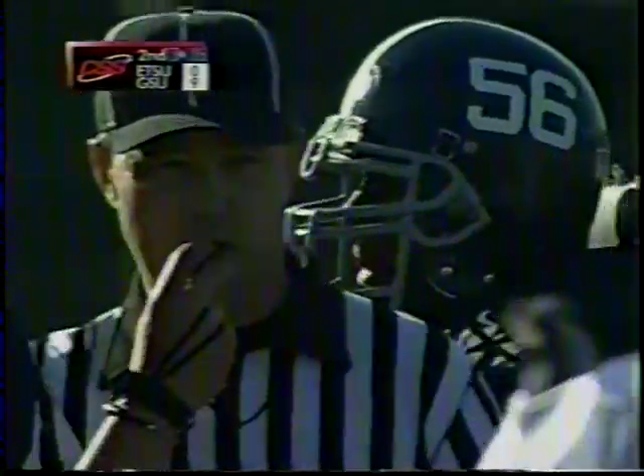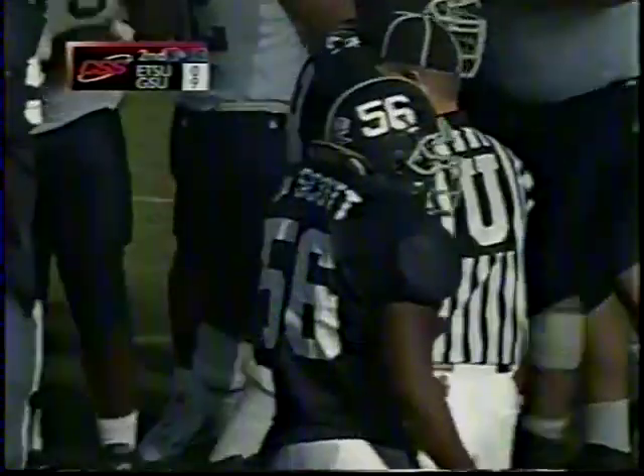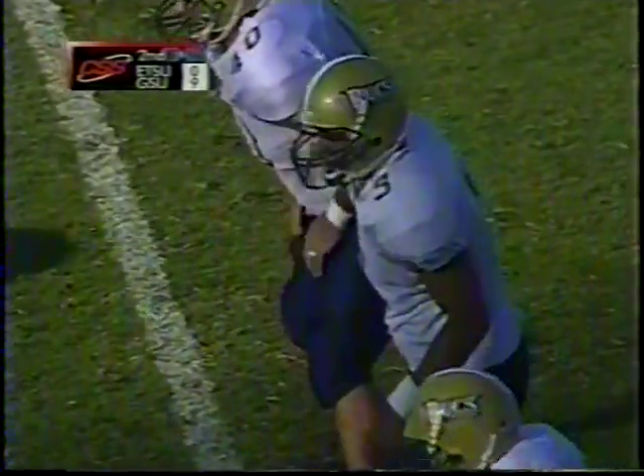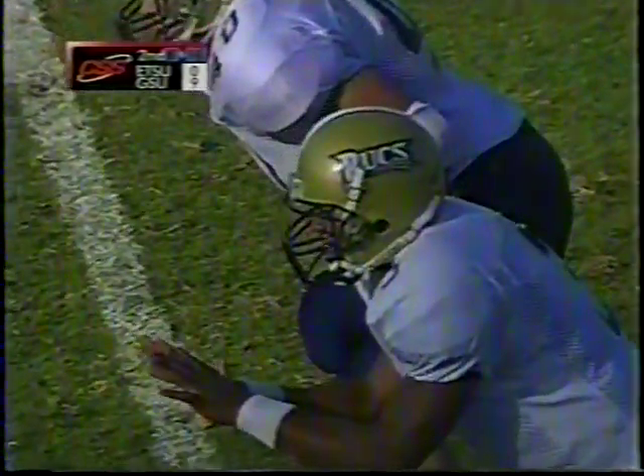It's a good fake inside and the tight end is wide open — he just waited too long to throw the ball. The quarterback doesn't look like he's ready to throw, but the tight end is wide open about 10 yards downfield. Joe Scott of Fitzgerald, Georgia, the leading tackler, the first to get him. We'll see if East Tennessee can get anything going here on second and 15.